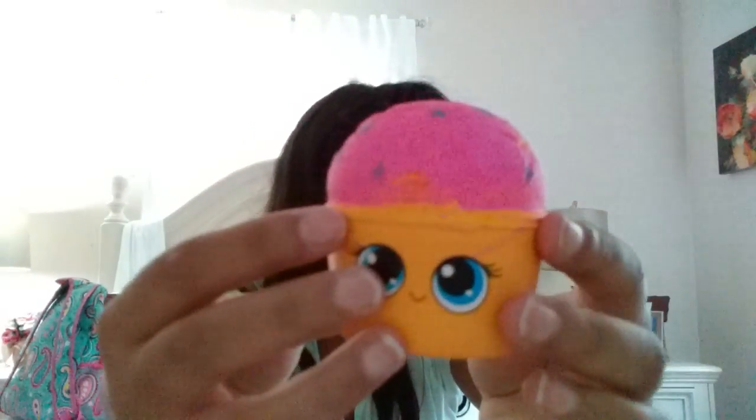I'm pretty sure these are like replica squeezables, because I've seen squeezables like these before. The first one is this like ice cream cup.